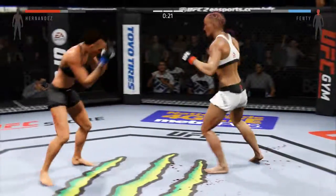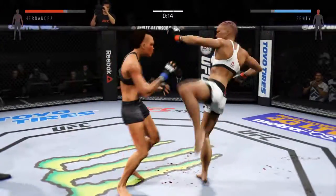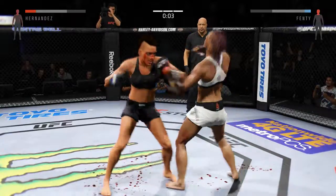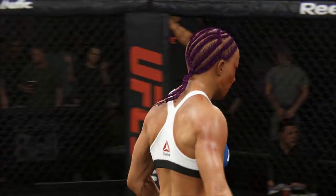Big punch. That head kick landed. Strong jab, good combination. Powerful strikes — beautiful right hook. This one goes the distance. What an outstanding back-and-forth fight.